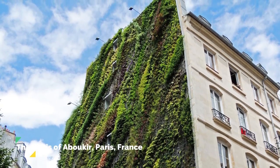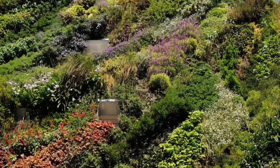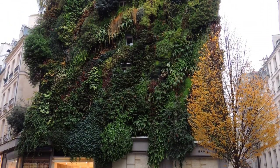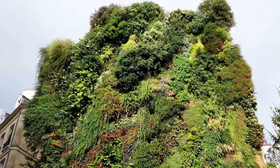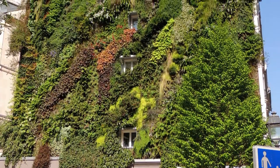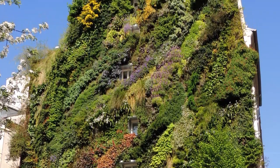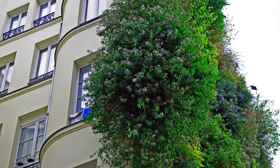The third living wall case study is the Oasis d'Aboukir in Paris, France. Transforming a dull five-story building in Paris into a lush green oasis, this living wall was also designed by Patrick Blanc. With over 7,600 plants from 237 different species, the Oasis d'Aboukir is a perfect example of how living walls can breathe new life into urban environments. The project was completed in just a few months and has become a beloved landmark for both locals and tourists alike.